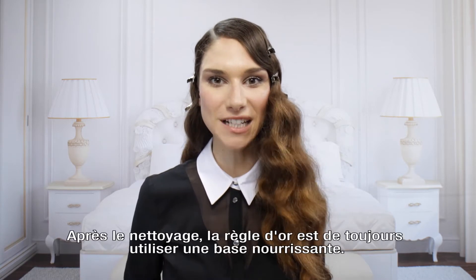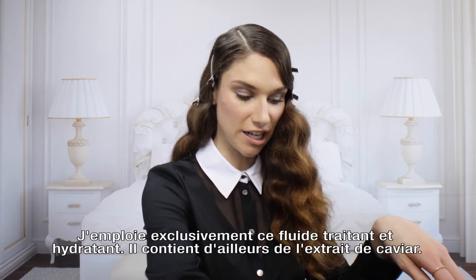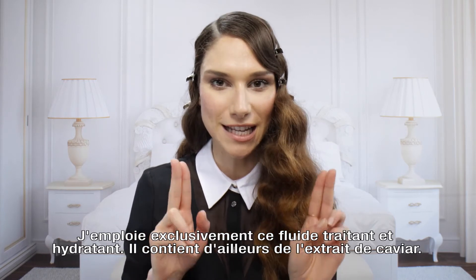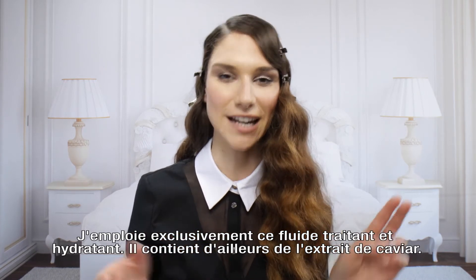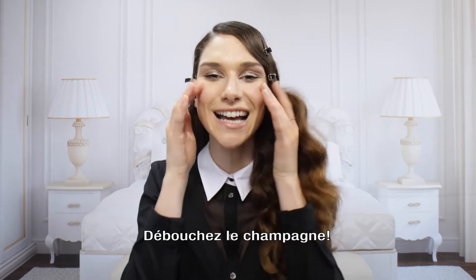Now the first step after cleansing is always use a nourishing base. Now I use this — it's called Enhanced Hydrating Skincare Fluid. Now it's actually got extract of caviar in. Isn't that incredible? Having caviar on our face — bring on that champagne.